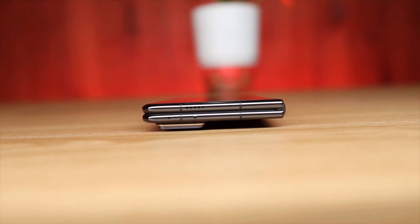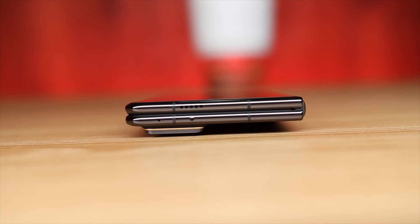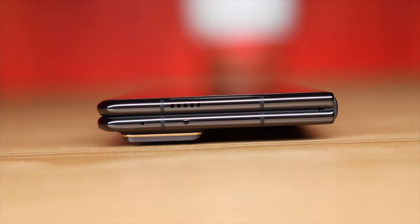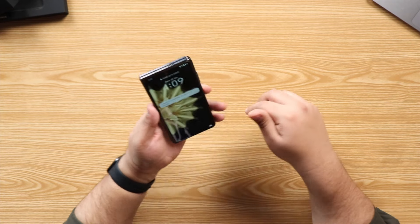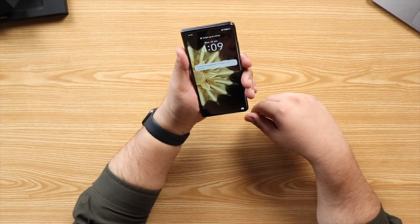A big dilemma with foldables is that whenever you're buying them, you have to keep in mind that you're sacrificing a lot of things — usability, battery, camera, and even parts of the display. But with this phone, Honor's aim was to make it feel like any other regular phone, and then you have the option to use it as a foldable display. They've pretty much achieved that — this does not feel like a foldable in the hands. If I was blindfolded and someone gave me this phone, I wouldn't be able to tell it's a foldable.